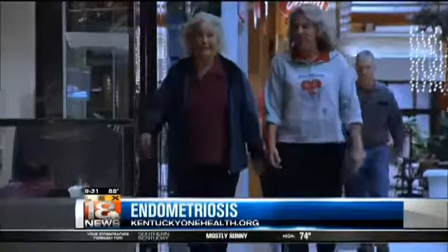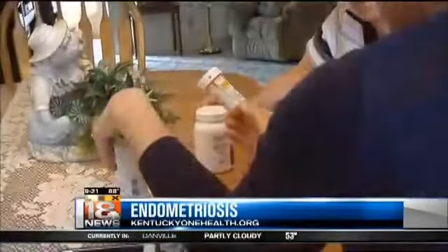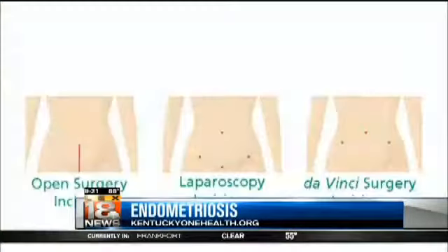Endometriosis can run in families, but fortunately there are many effective treatments available for women at any stage of life, such as using medications to control symptoms or minimally invasive surgery to remove the tissue.